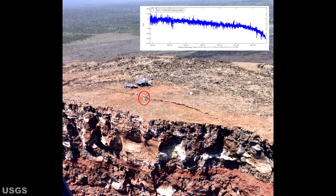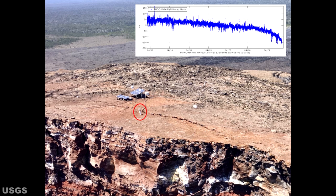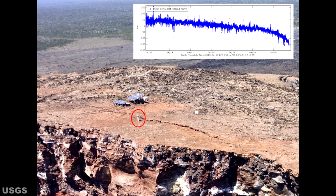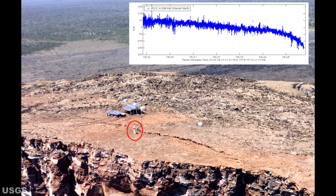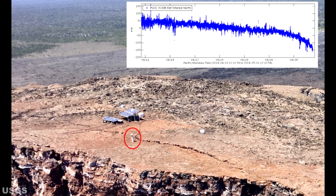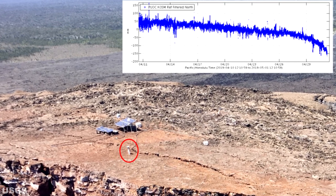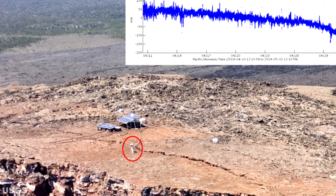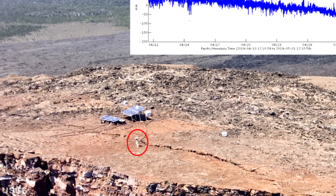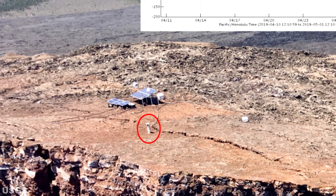Moving on to the Pu'u'ō'ō crater: a small collapse occurred at 6:14 a.m. Hawaii Standard Time on May 1st, 2019, and was the last hurrah for a GPS instrument located on the crater's edge, pictured above in the red circle. The station, designated Pu'u'ō'ō C, served faithfully throughout Kilauea's 2018 eruption and was an important source of information on the shallow magma system of Pu'u'ō'ō. The station's last reported position showed it moving rapidly to the southeast, consistent with motion into the crater. Inset shows data transmission from April 11th through May 1st. Monitoring of Pu'u'ō'ō is currently being accomplished by additional GPS and tilt stations farther from the edge of the crater. The large equipment installation near the solar panels was not affected by this morning's collapse and continues to function.